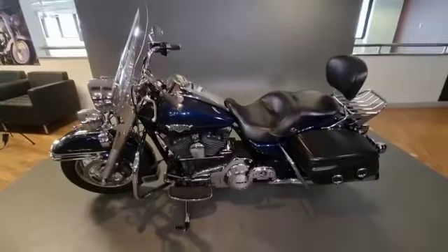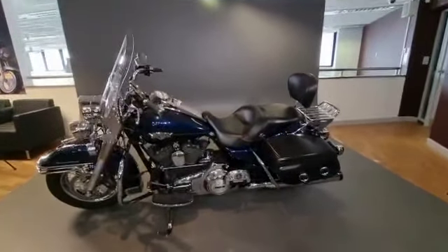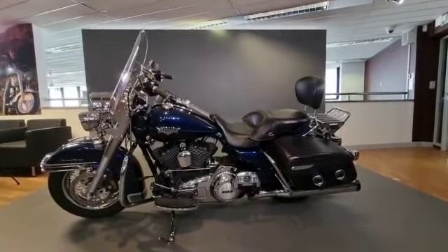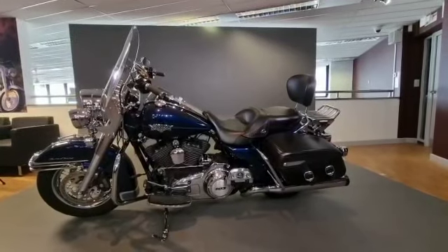Beautiful bike and I don't think this will be available for too long. If you are interested in this or any other bikes then please give us a call. We look forward to speaking to you soon — thank you for watching.